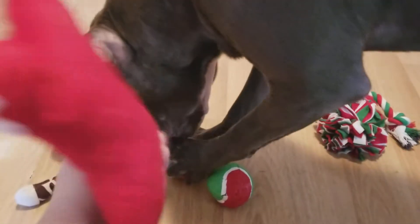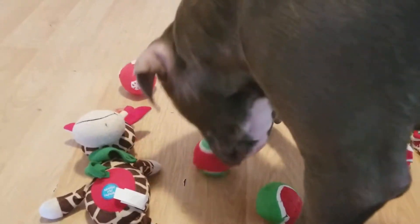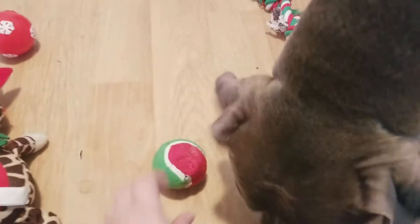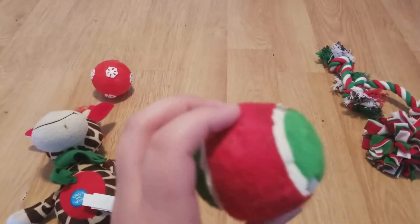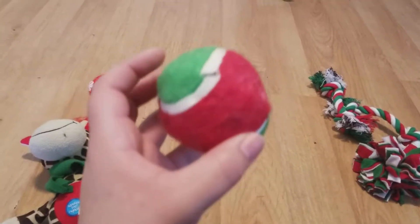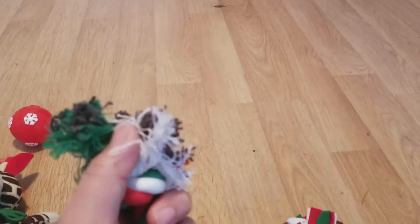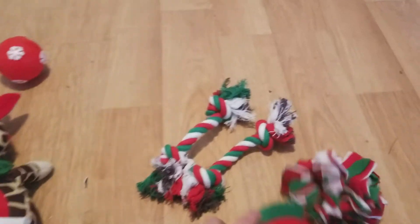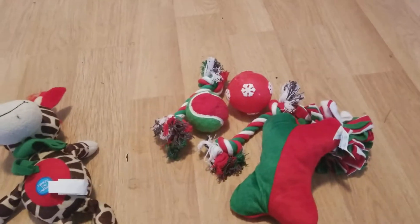He's already tearing that ball up. I've been told not to give my dog these kinds of balls because they swallow pieces, and I haven't seen Casper swallow pieces but I don't know. I've also been told not to give him the rope toys because of the string. But I guess it's up to you — I like giving him these, I mean I don't see him swallowing string and pieces of the ball, but I don't know.